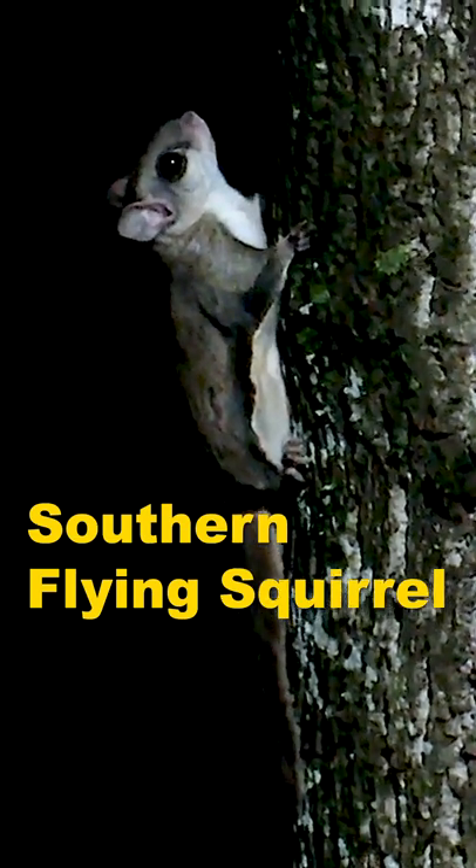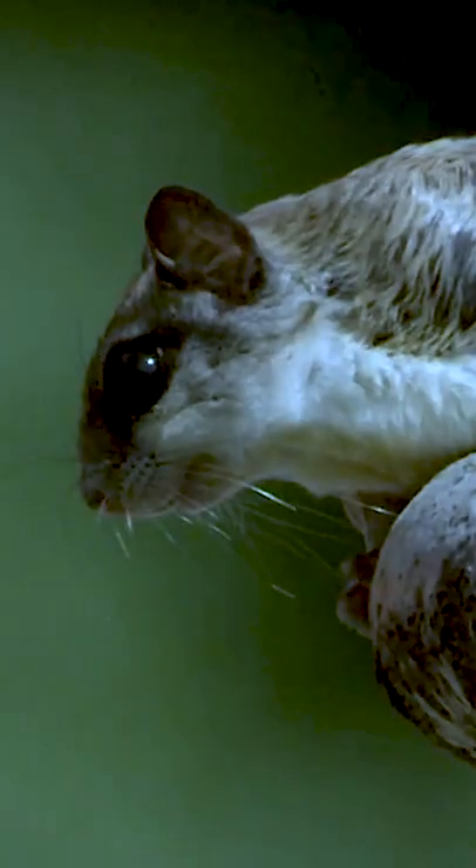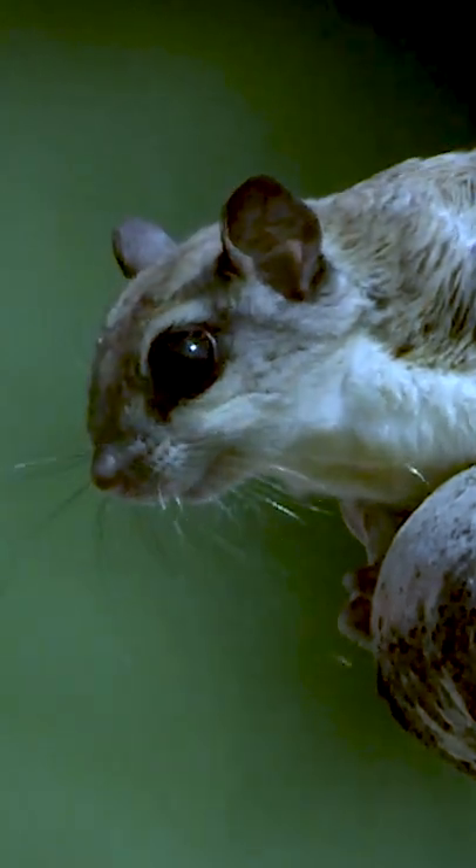Hi, on today's episode we're looking at the Southern Flying Squirrel. This is the Southern Flying Squirrel, or Glaucomys volans, and one of three flying squirrel species found in North America.